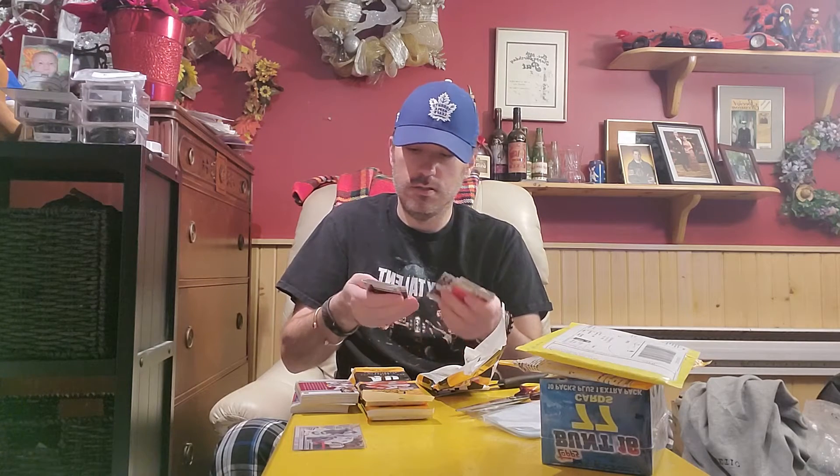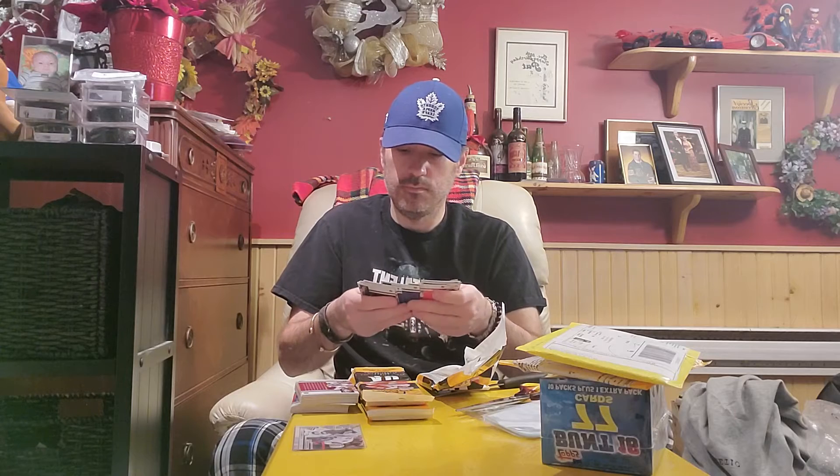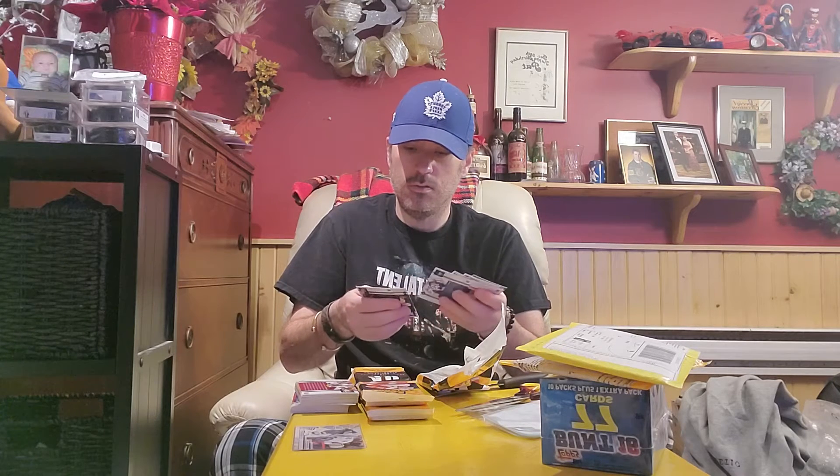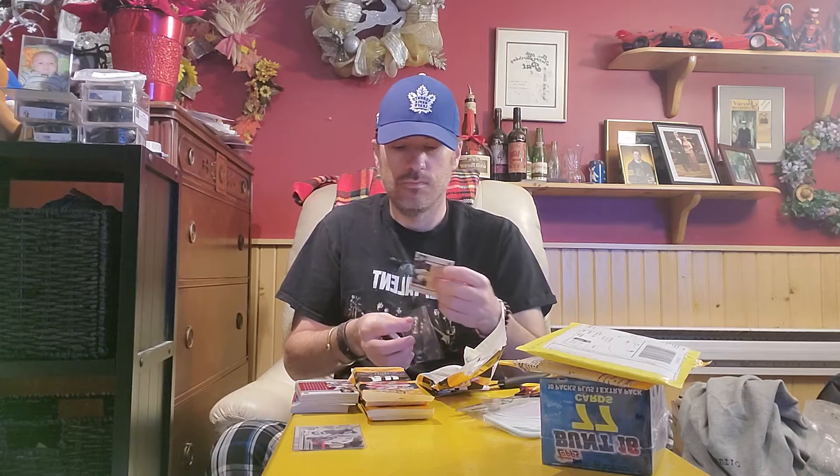We've got an insert — oh, Sidney Crosby. We've got a Sidney Crosby, Pittsburgh Penguins. I always sleeve up Sid and Connor.